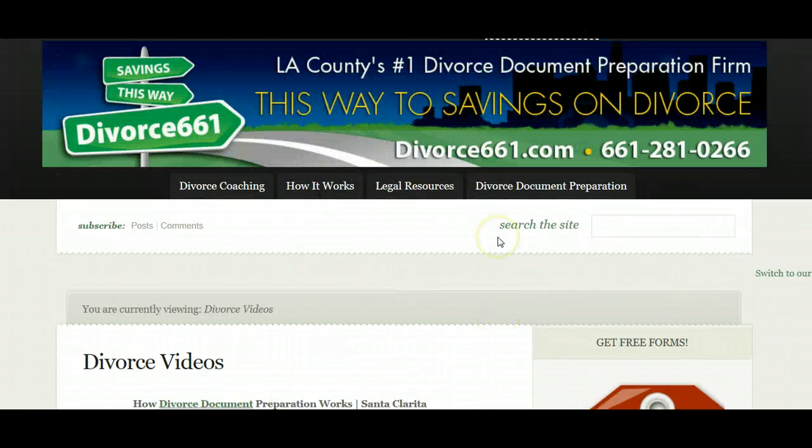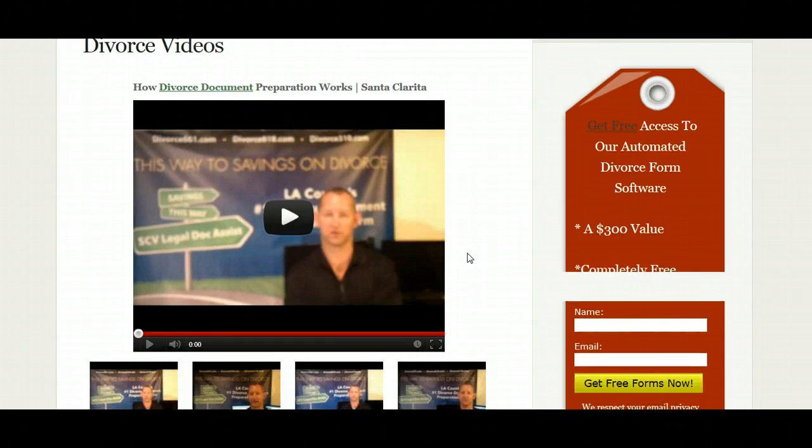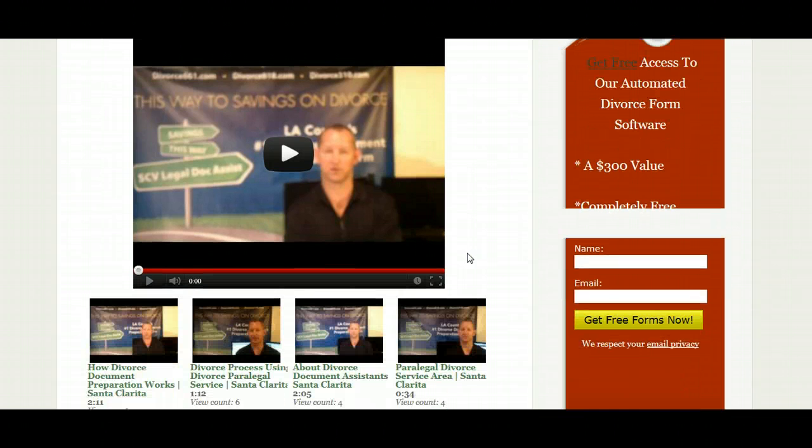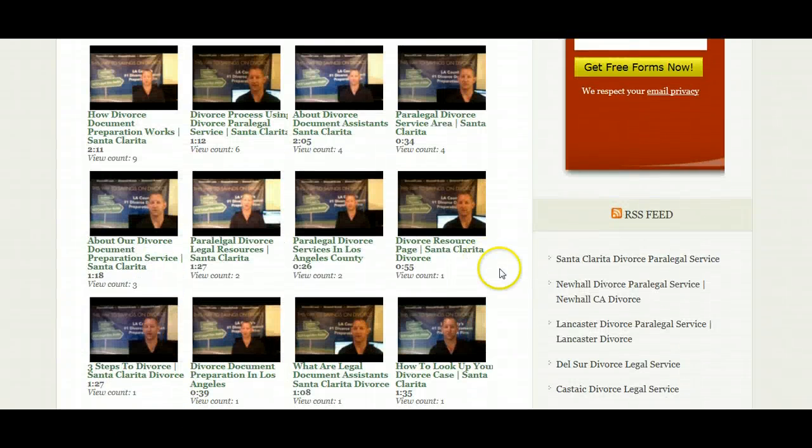What you do is go to Divorce661.com, click on Divorce Videos, and then page down — all our videos that we've uploaded to YouTube are automatically brought to our website. So if you're looking for a single source, you can either use our YouTube channel and view the videos there, or you can go to our website and find all of the videos that we've prepared.